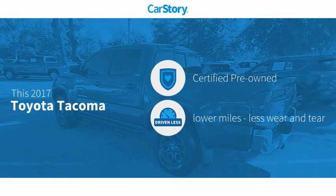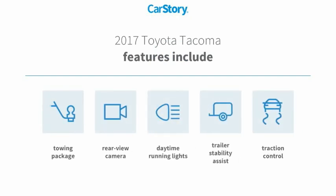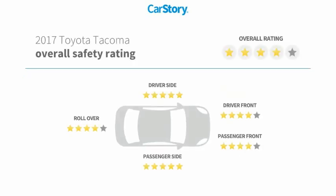Car Story research indicates this vehicle as certified pre-owned, low miles. Features also include traction control, daytime running lights, rear view camera, and towing package.